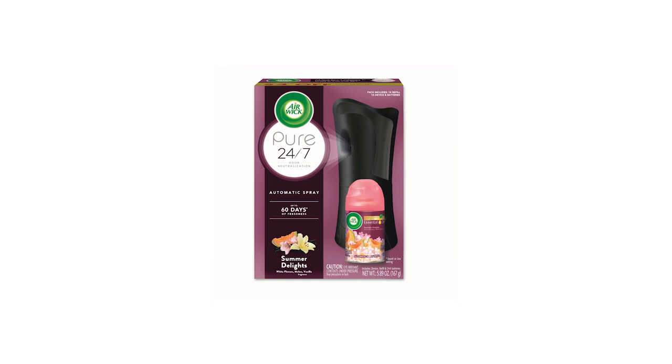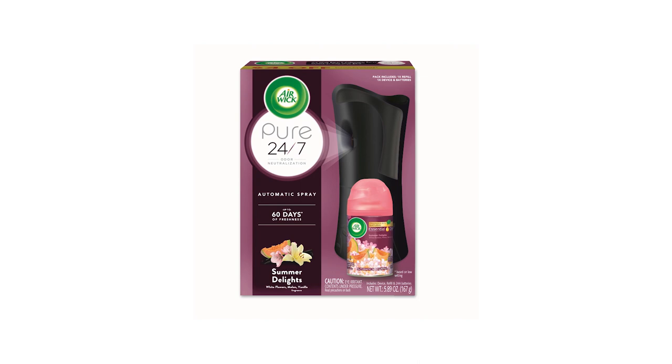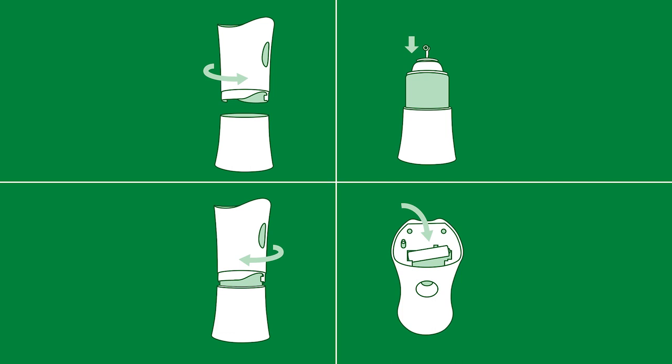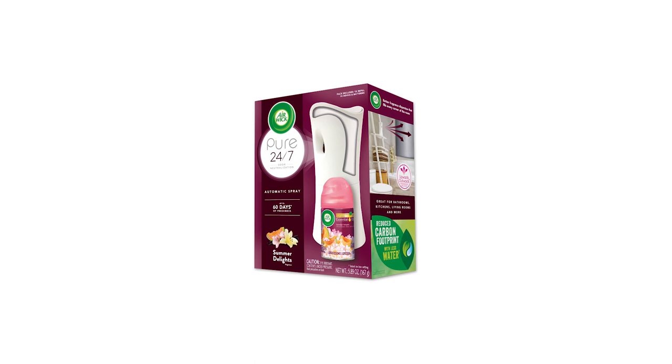It has an angled actuator that delivers elevated and wide fragrance dispersion. It's easy to use — simply twist it open, insert the refill, and twist again to close the shell. Insert the batteries, then adjust the fragrance dispersion, and you're done. For the best results, use Airwick Refills. There are also other fragrance options such as lavender, linen, floral, fruity, gourmand, tropical, and fresh.